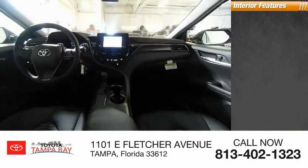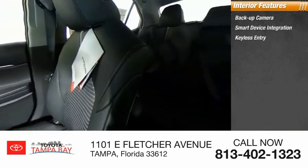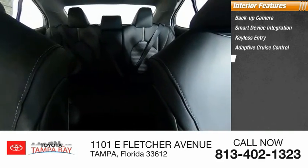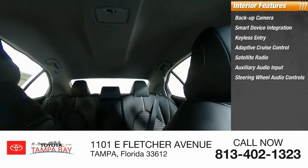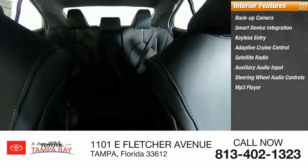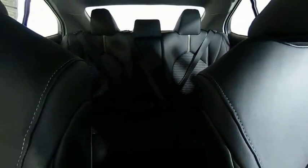Inside, you'll find backup camera, smart device integration, keyless entry, adaptive cruise control, satellite radio, auxiliary audio input, steering wheel audio controls, MP3 player, security system, and lane departure warning.